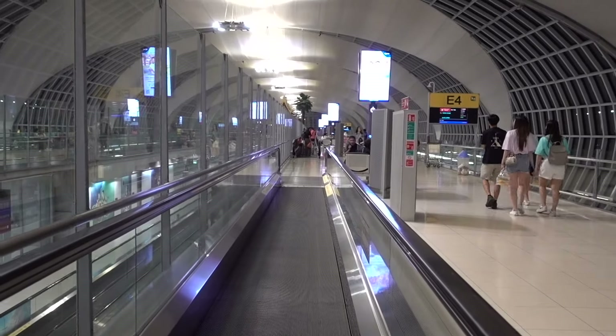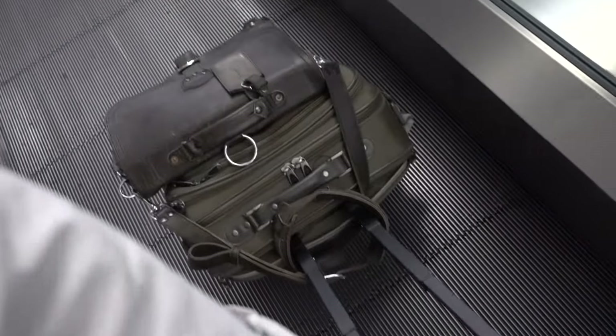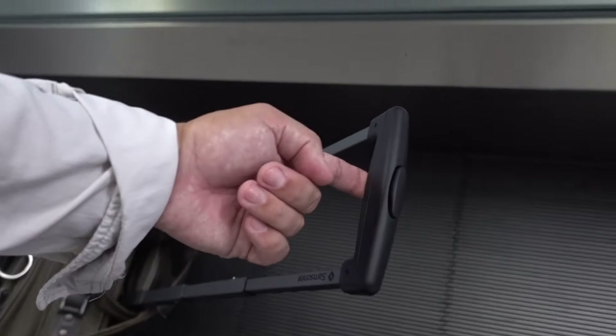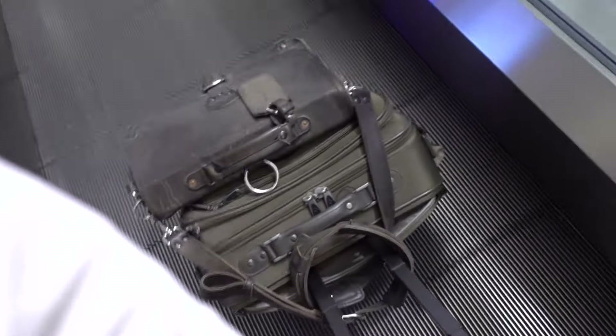Look at that — you can drag it with one finger. Alright, time to get serious and head towards gate E6, people. When you balance that thing out properly, look at that — got all that weight on one finger. Just rolling strong, my friends. Travel hacks — it's all about balance.